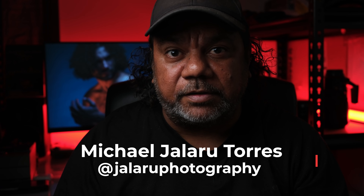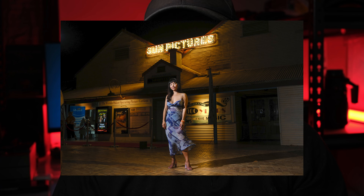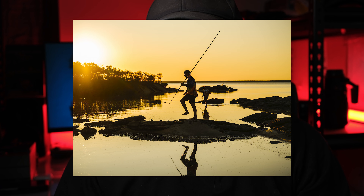Hi, my name is Michael Jalroo-Torres. I'm a Jugan Yaru man from Broome in northern Western Australia. Over the last 10 years, I've developed into a commercial and fine art photographer. Fuji has given me the opportunity to showcase to you guys how I use and shoot the X-H2 camera.